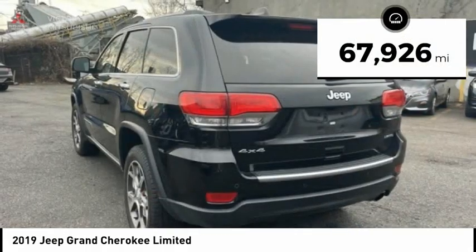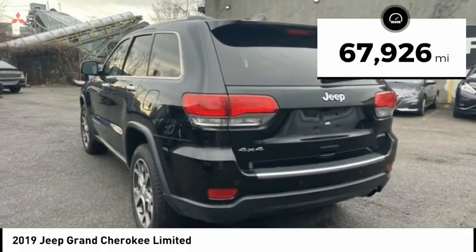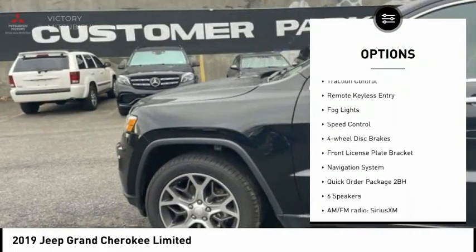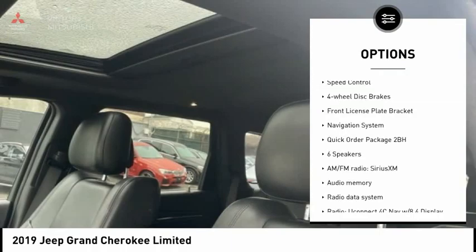This vehicle has less than 70,000 miles. Here are some of this vehicle's great options: electronic stability control, alloy wheels, power liftgate, brake assist, traction control.